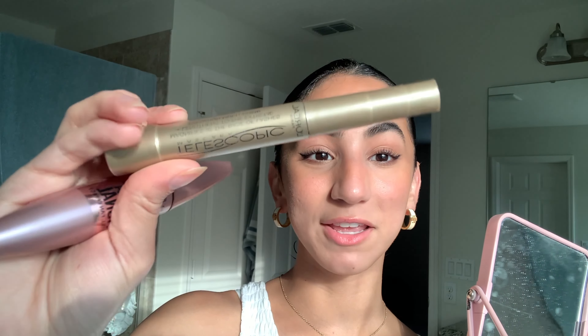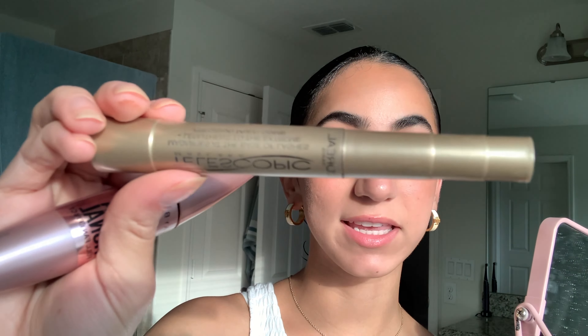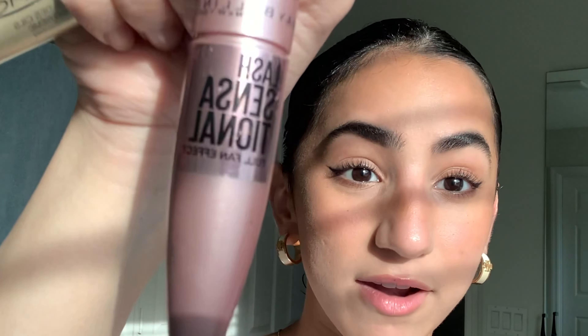I cannot do mascara on camera — I get too distracted. So I'm curling my lashes with a Tweezerman eyelash curler, which works wonders. Then I use the L'Oréal Telescopic Mascara, which is already dried out, just to separate my lashes. Right after, while it's still wet, I go in with the Maybelline Lash Sensational Full Fan Effect mascara. I'll curl my lashes, put on mascara, and then get back to you.